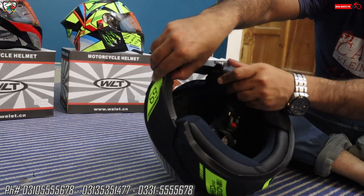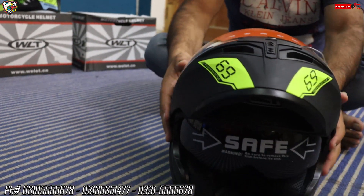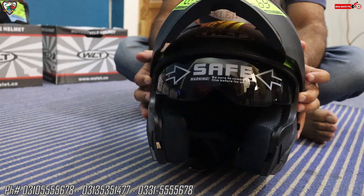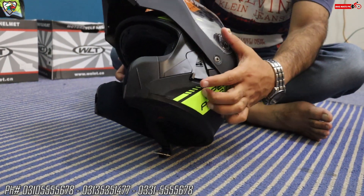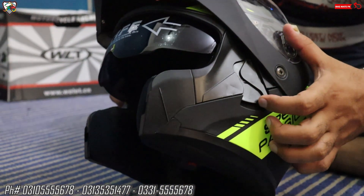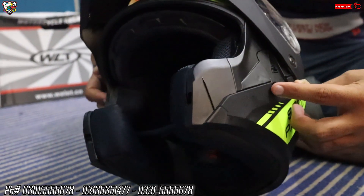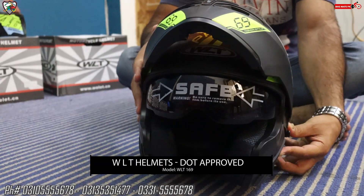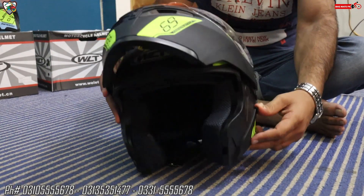Here you can see there is a button — if you lift it up, it becomes a flip-up helmet. Now you can also use it as a half helmet. This option is available here. And inside, you also get shades. If you are riding in sunlight and the flip is up, you can bring the inner glasses down. And at night, you can push them back up.